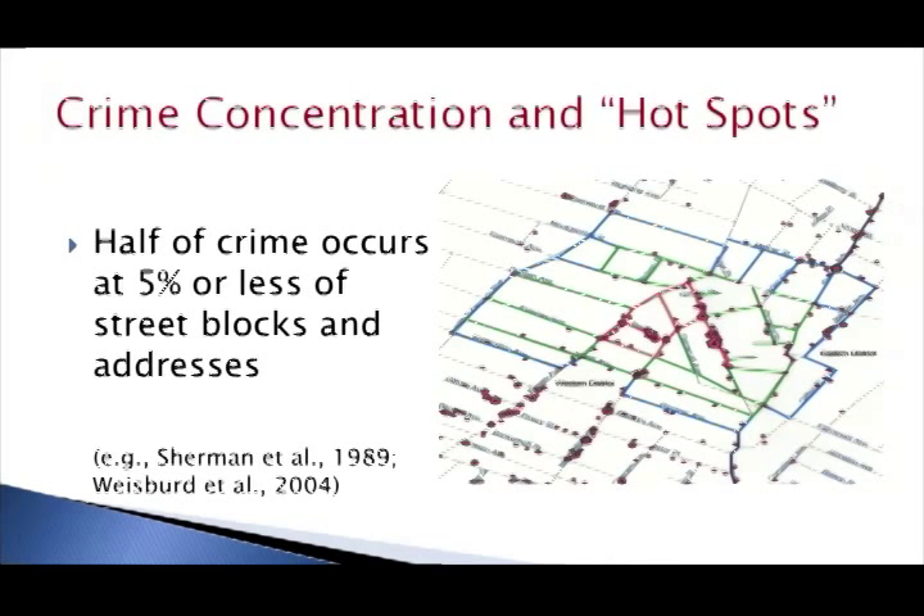So today I'd like to review some of the key findings from the hotspots policing research and emphasize the use of patrol and problem solving at hotspots, and discuss some of the ways that police might be able to maximize their deterrence and crime prevention effects at these locations. The term hotspots policing refers generally to police interventions focused on small areas or very specific places where crime is concentrated.